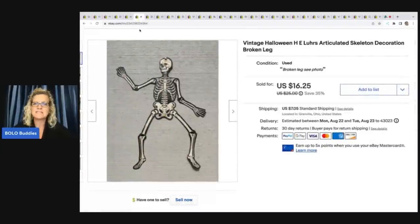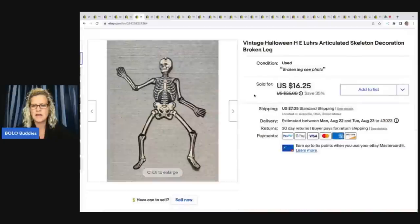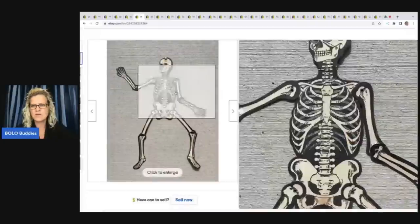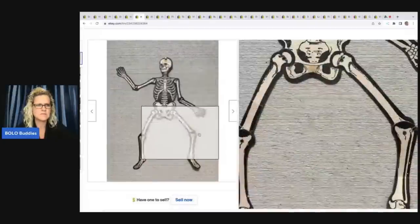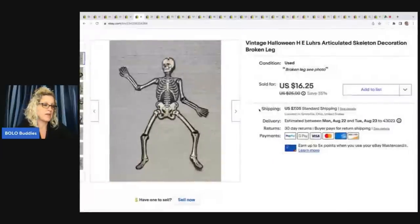Vintage Halloween skeleton — this is H.E. Luhrs, L-U-H-R-S. It is an articulated, die-cut skeleton. I did not put die cut in the title — I probably should have. You can see right here on the leg it is paper-clipped, so this one is broken and I sold it for less. They do sell for more if they are intact. This one I sold for $16.25 plus shipping. I got this at a thrift store.